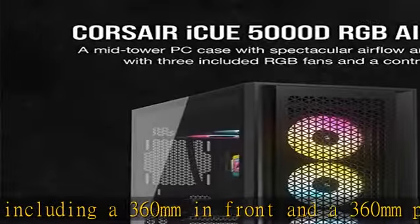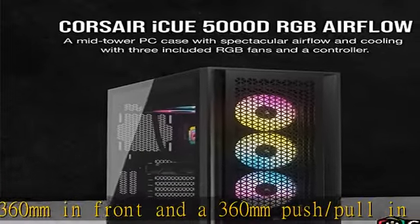Corsair AirGuide technology: the AF120 RGB Elite fans deliver powerful airflow at speeds up to 2100 RPM and 65.57 CFM, featuring Corsair AirGuide technology which increases static pressure and focuses airflow for better cooling.